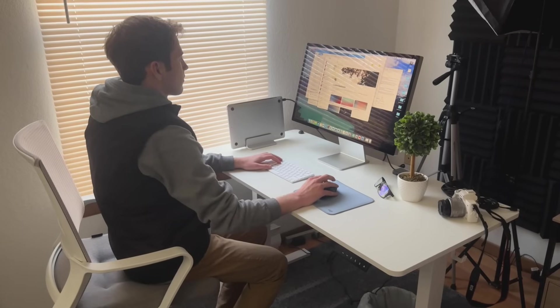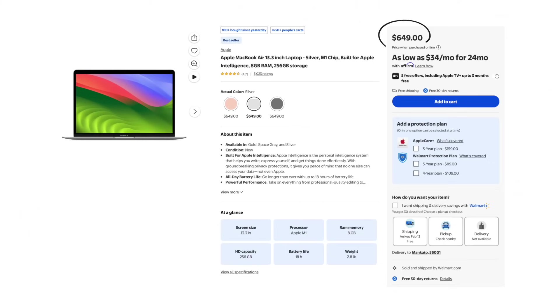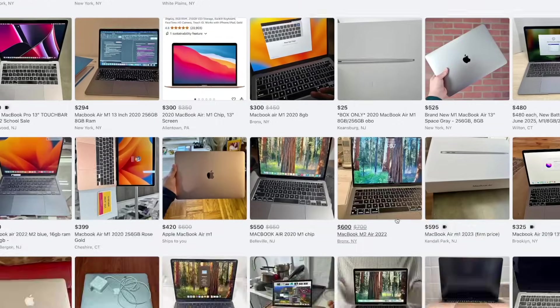I want to mention that I did buy this MacBook with my own money. I use this every day as a student and for creating these videos, so I kind of know the ins and outs of this laptop. You can pick up the M1 MacBook Air brand new still for $650 from retailers like Walmart, and then you can find them used for about $550 from retailers like Amazon or Facebook Marketplace.